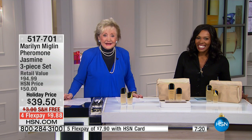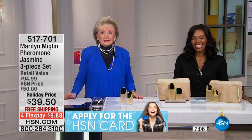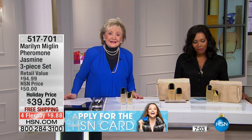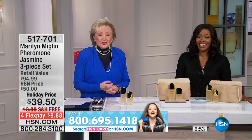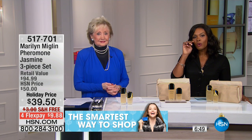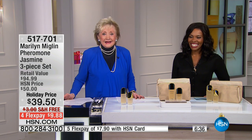Dorothy wishes Marilyn would bring back the six-scent. She says she lets people use her lotion from that set and everyone who tries it wants it. She wants the whole set back. Dorothy, what do people say when you wear your Marilyn Miglin fragrances? She says she gets all kinds of compliments — even from men. Her son and she were going to the store one day and a guy came up to comment.